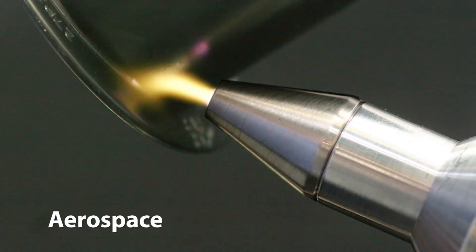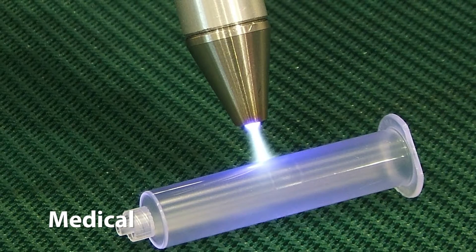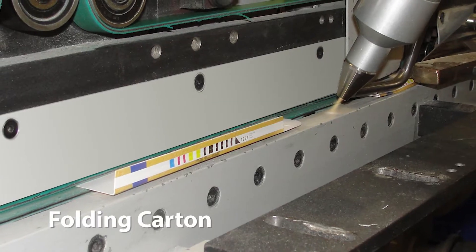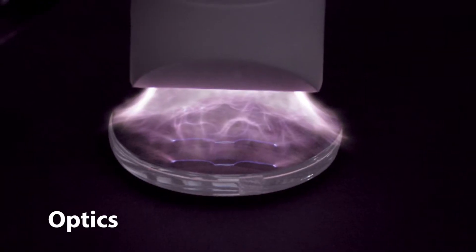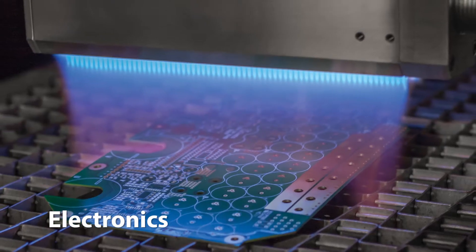Really, anywhere that printing, decorating, or bonding success is critical, Enercon inline surface treaters are available to increase quality, throughput, and reduce your production costs.